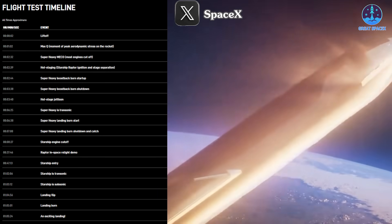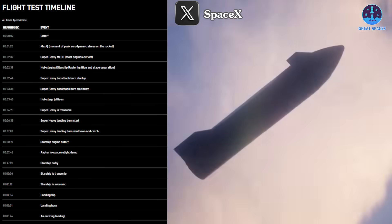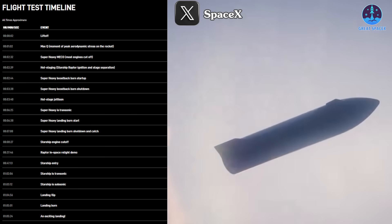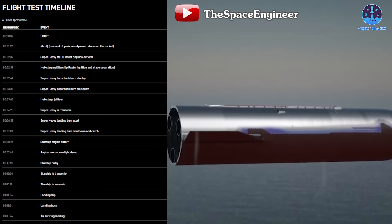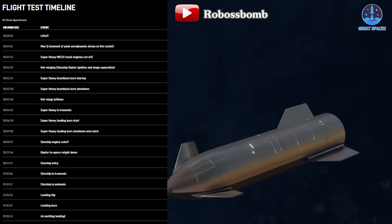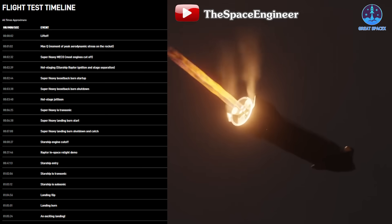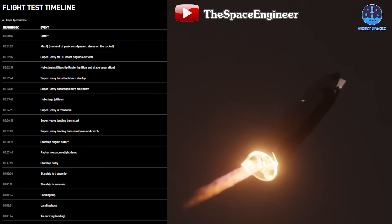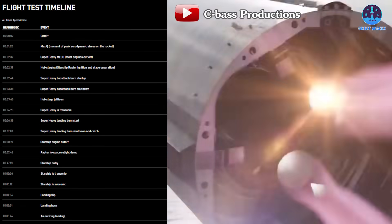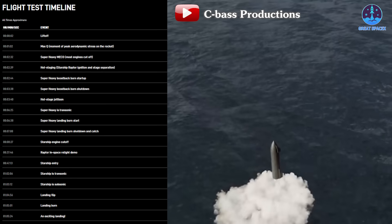Starship's re-entry will begin at T+47 minutes and 13 seconds, lasting 15 minutes as it tests new heat shield modifications. At T+1 hour 2 minutes and 6 seconds it will reach transonic speeds, followed by subsonic at T+1 hour 3 minutes and 12 seconds, before executing a landing flip at T+1 hour 4 minutes and 56 seconds. The landing burn will start at T+1 hour 5 minutes and 1 second, leading to a controlled vertical touchdown at T+1 hour 5 minutes and 24 seconds in the Indian Ocean.